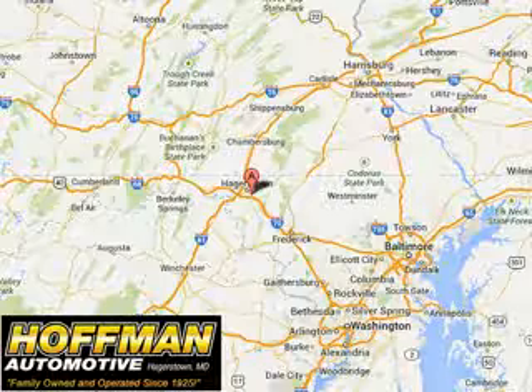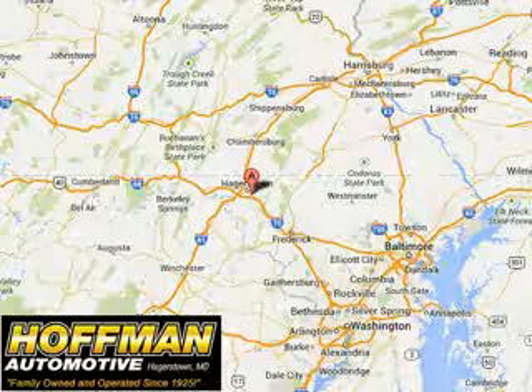Enjoy the drive and have peace of mind in this 2015 Cadillac SRX. See us at Hoffman Automotive today. Please contact Ms. Allen at 301-733-5000 extension 1044 today with any questions or to schedule an appointment. We look forward to earning your business.